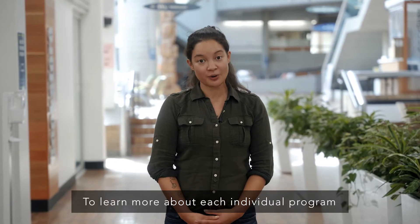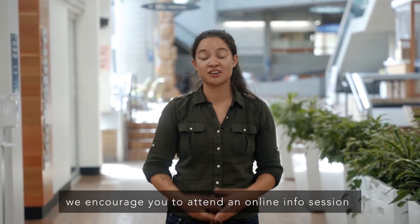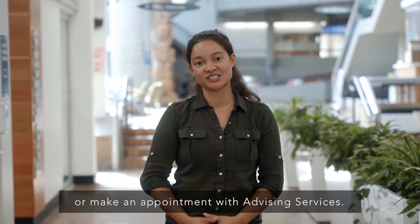To learn more about each individual program, we encourage you to attend an online info session or make an appointment with advising services.